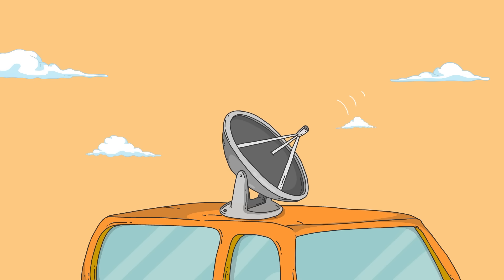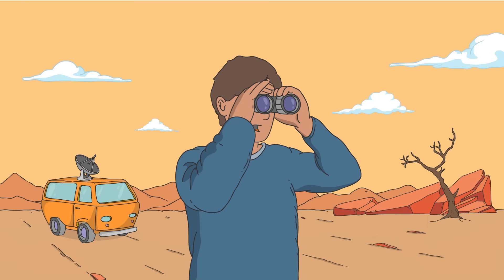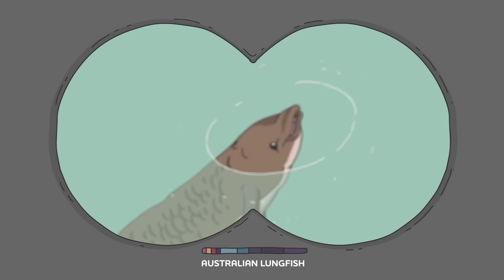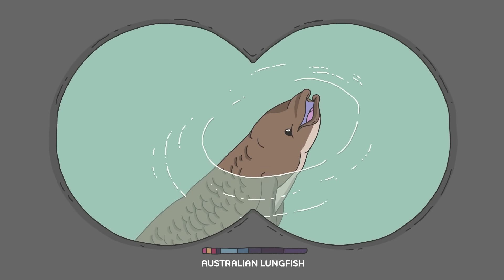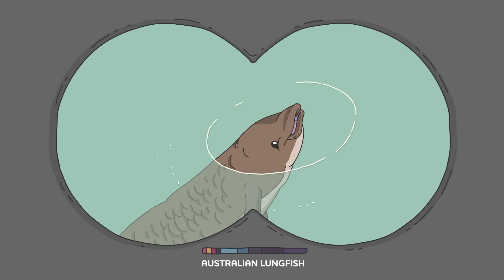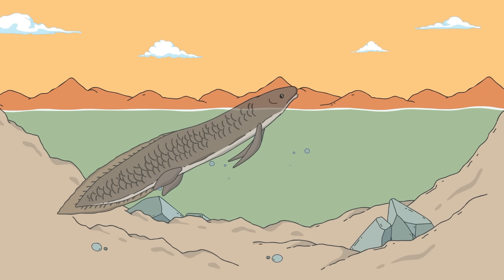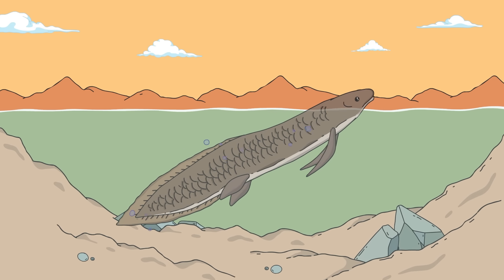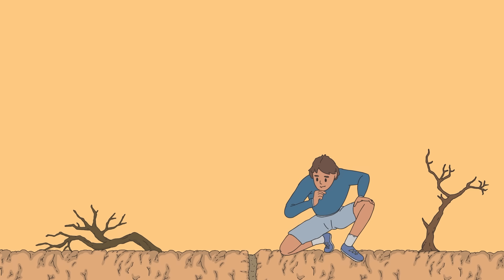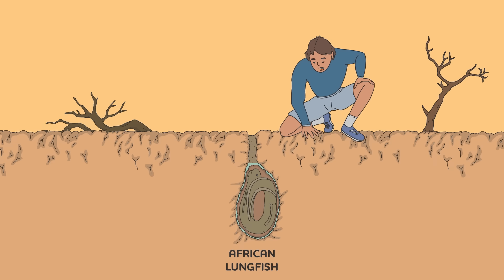Even with these tricks, sometimes there's still not enough oxygen to go around, forcing fish to adapt more extreme solutions. For example, the Australian lungfish lives in a habitat where the water level drops precipitously in August and September, making it almost impossible to survive with gills alone. Fortunately, these fish have gills and lungs. Using their long, thin limbs, they can lift their mouths above the surface and take deep breaths of air, allowing them to survive out of the water for several days. And other species of lungfish can survive above ground even longer in cocoons of mud and mucus.